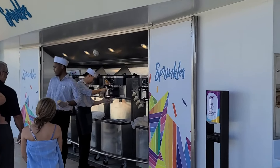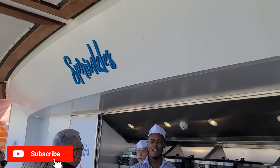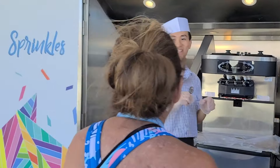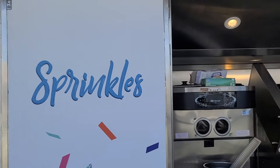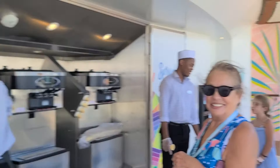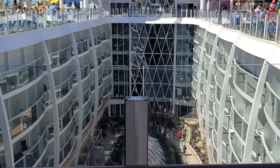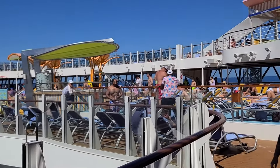Last on the free list is Sprinkles ice cream — a Royal Caribbean tradition by the pool and the go-to spot for all your ice cream cravings. Enjoy soft serve in your favorite flavor and get adventurous with combos. It's perfect for cooling off on a pool day or indulging in a sweet treat in the sun. Fair warning though: the lines get extra long, so be prepared to wait.